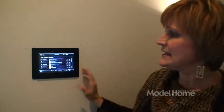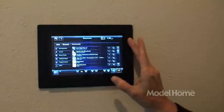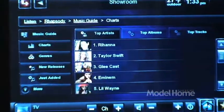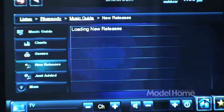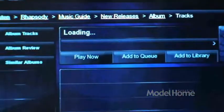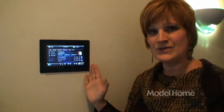Here we subscribe to a music system called Rhapsody and it populates all of the music that's available in the Rhapsody library. One of my favorite things to do is go to the music guide, select new releases, and select a new album to listen to and enjoy. So please think of this for your home if you enjoy music.